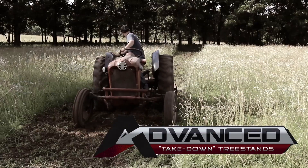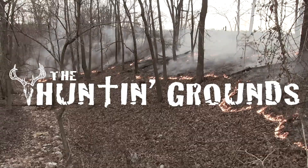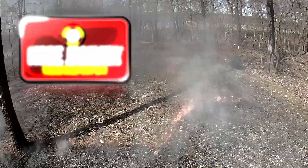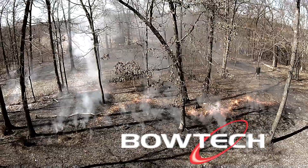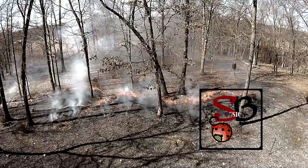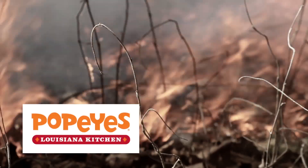Advanced Takedown Tree Stance presents The Hunting Grounds, also brought to you by Eagle Seeds, Four Wheel Concept, Nose Jammer, Dirt Nat Gear, Spy Point, Bow Tech, Cross Country Camo, Hook Line Sinker Outdoors, Shea Bug Designs, Tradition Game Calls, Jato Gear, and Popeyes of Northwest Arkansas.